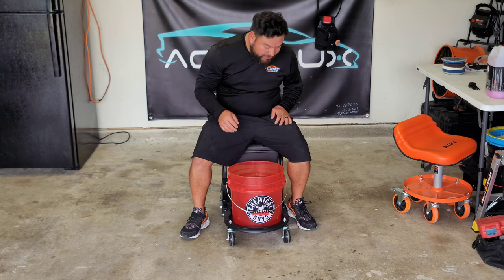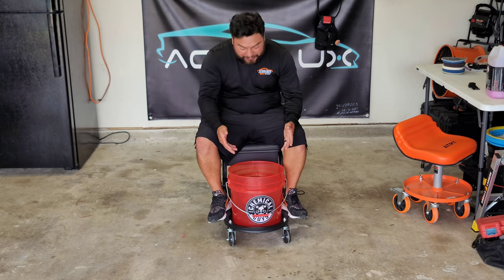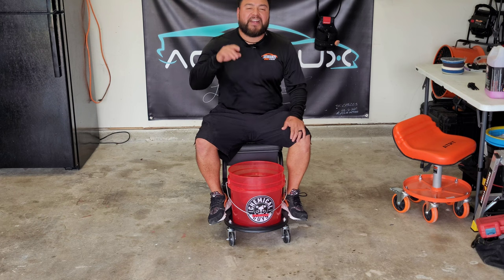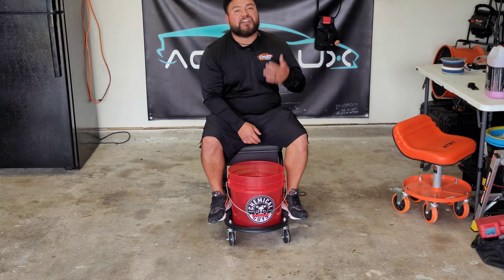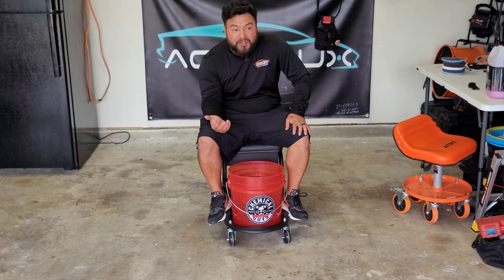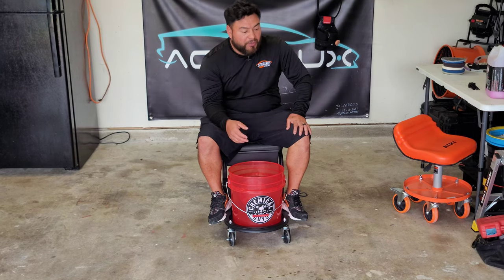It has a bucket holder, and this is truly why I bought it. In a couple of days, hopefully I'll show you why I bought this. But for those who are do-it-yourselfers or weekend detailers, this is perfect.